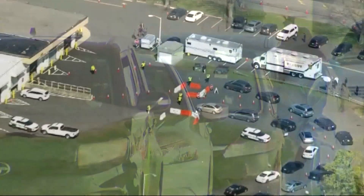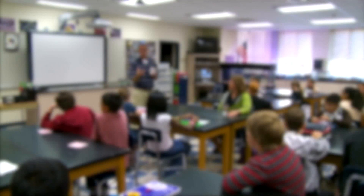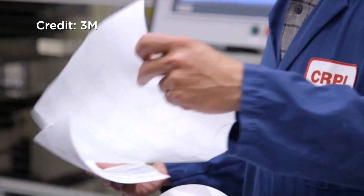And a game changer by eliminating delays as we struggle to reopen schools and business. We're going as quick as we can. If given FDA approval, 3M says it could turn out millions of rapid test kits each day.